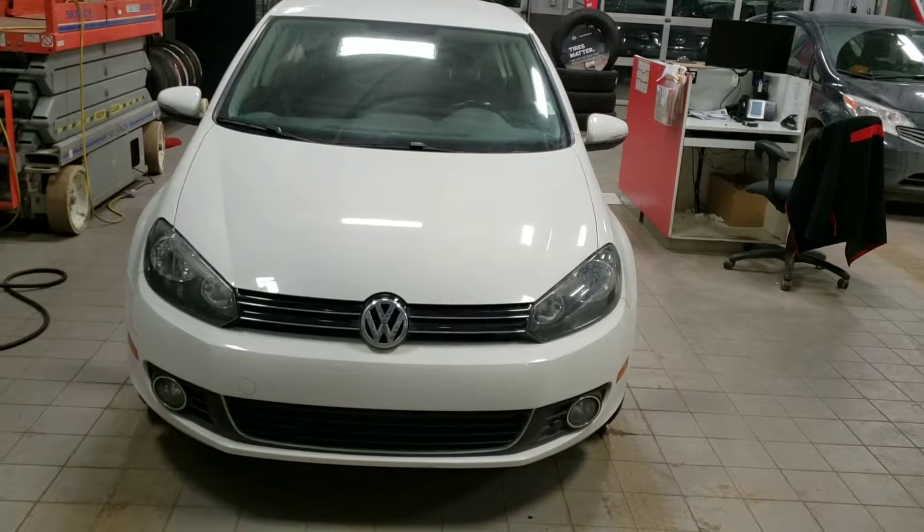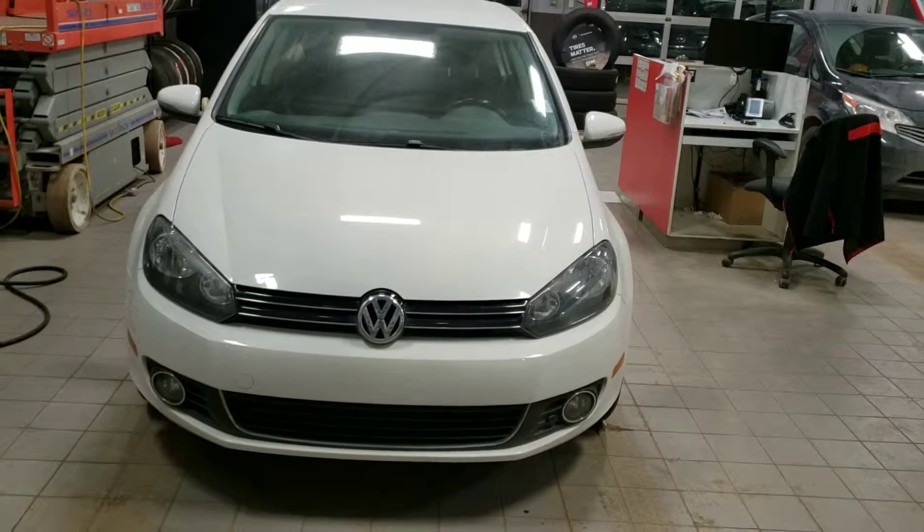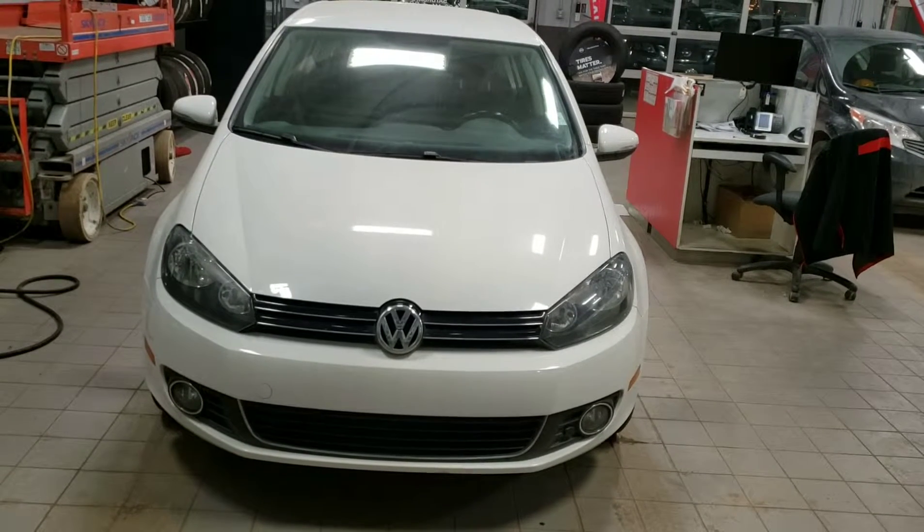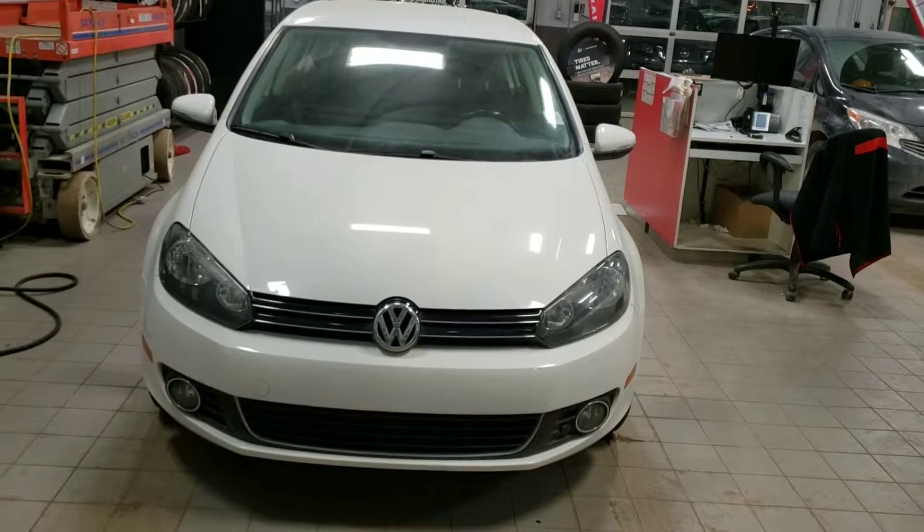Hi Flip, this is Ajit from Sherb Nissan. I'm sending you the video of the 2012 Volkswagen Golf.